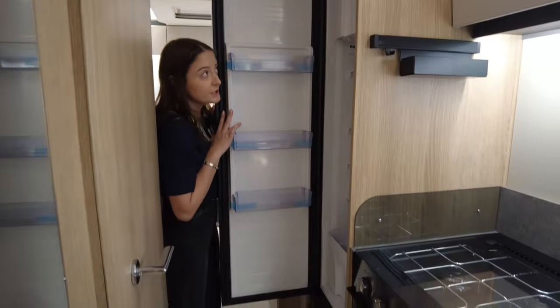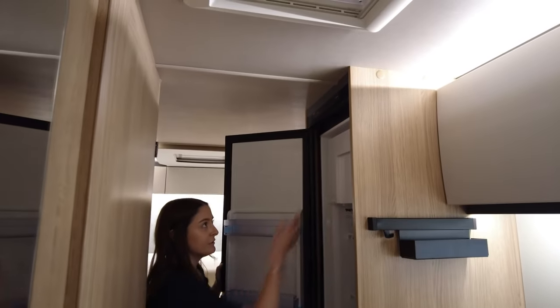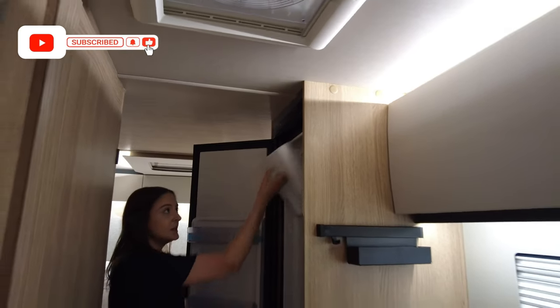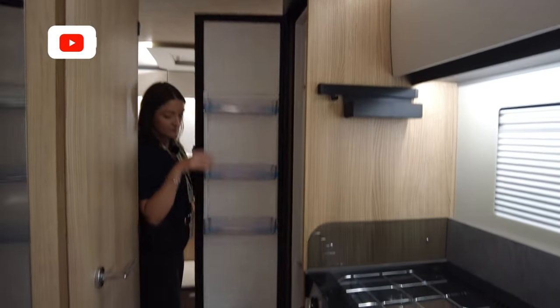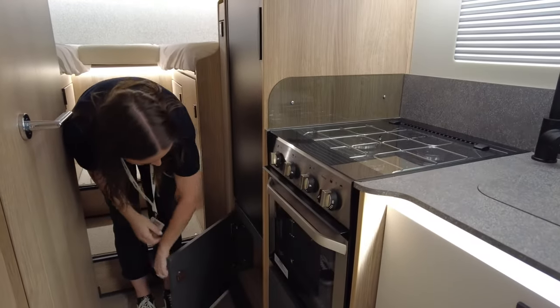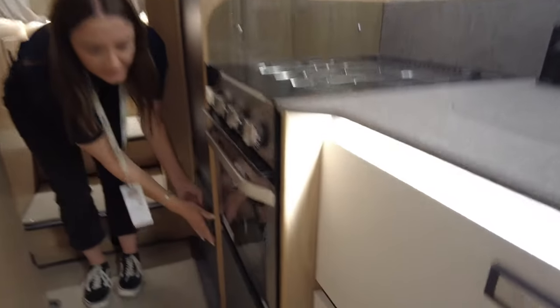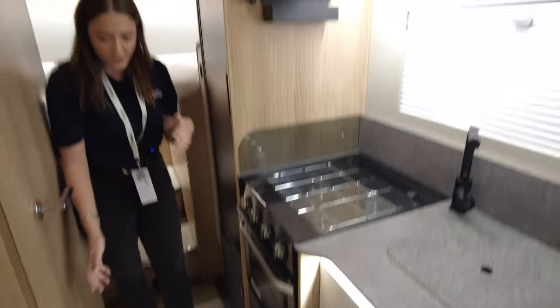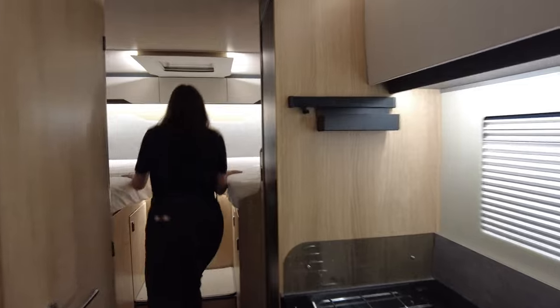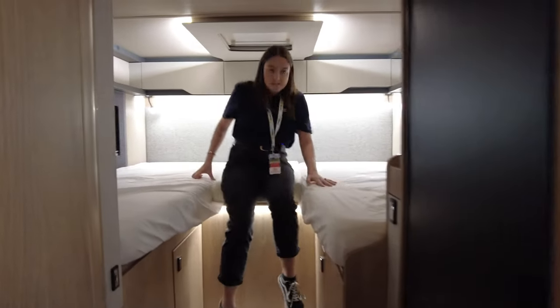Massive fridge — really big — and quite a big freezer for what is just a section on a fridge. That's definitely a point in this motorhome's favour. There's also a lot of storage in the kitchen. The cupboards are soft-close as well — I love soft-close! With the storage overall, I think there's plenty in here.